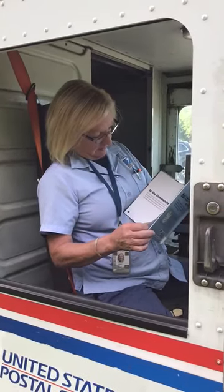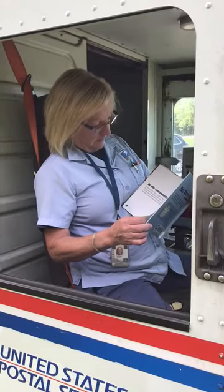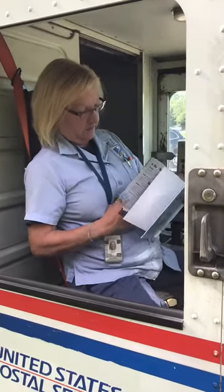Is there a letter in your mailbox? Mail carriers deliver mail to many places. They help people stay in touch with each other and help businesses do their work. Mail carriers are important workers in every community.